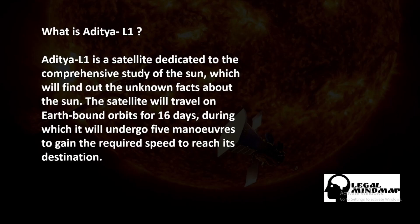Before starting the quiz, let's discuss what Aditya L1 actually is. L1 is a satellite dedicated to the comprehensive study of the sun, which will find out unknown facts about the sun. The satellite will travel on an earth-bound orbit for 16 days.